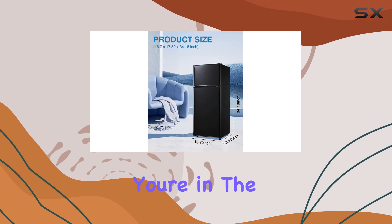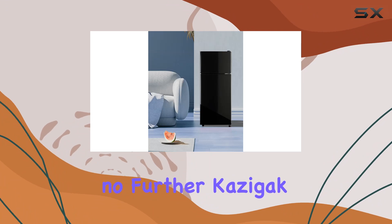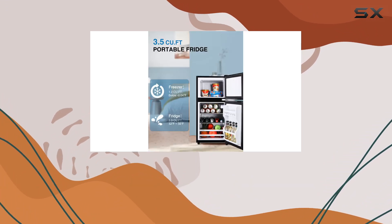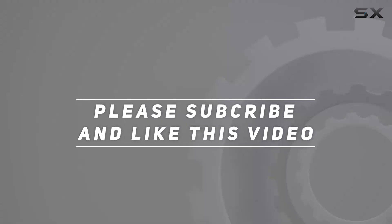Whether you're storing frozen treats or keeping your beverages chilled to perfection, this fridge has got you covered. If you're in the market for a reliable and efficient cooling companion, look no further — Kazagak has you sorted. Check out the video description for an updated price, and thanks for watching.